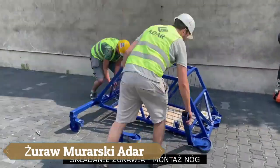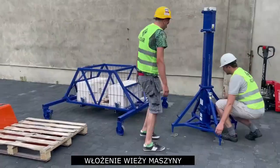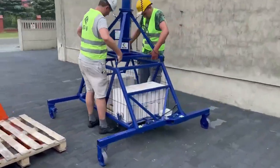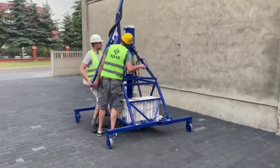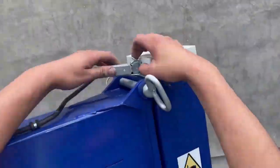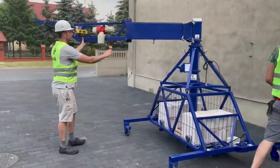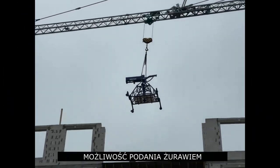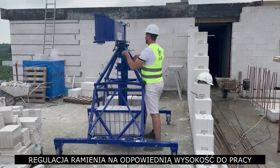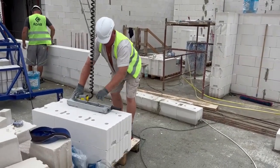The Zhural Muraski Adar Brick Layer Crane represents a significant advancement in construction technology, offering a mechanical solution for brick-laying walls with precise engineering. This crane is capable of laying brickwork up to a height of 3.10 metres, facilitating the construction of walls with unparalleled efficiency and accuracy. Boasting a lifting capacity of 100 kg, it effortlessly handles the heavy lifting required in masonry work.